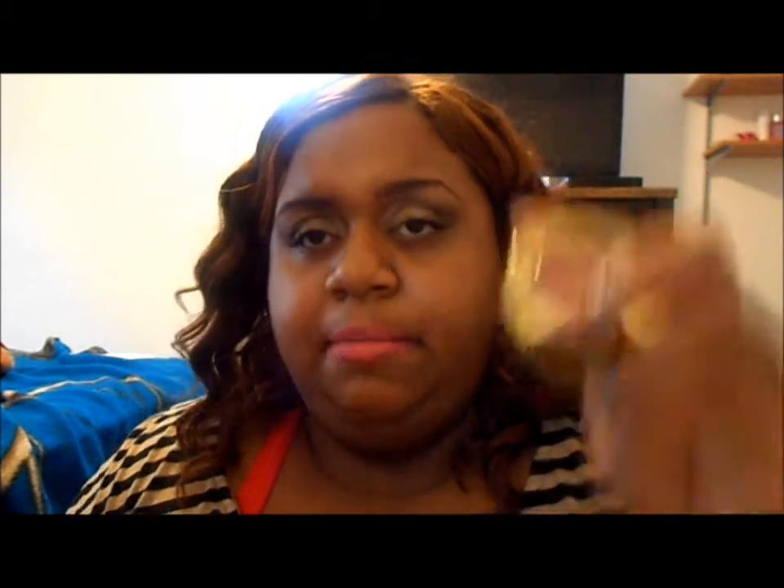The next drugstore item is a Milani blush. This one is in Red Vinyl. I don't know how this is going to look on me, but I really wanted a pigmented blush. And it's really, really red. Hopefully it complements my complexion. It looks okay, so we'll see. But I don't have on such loud lipstick.